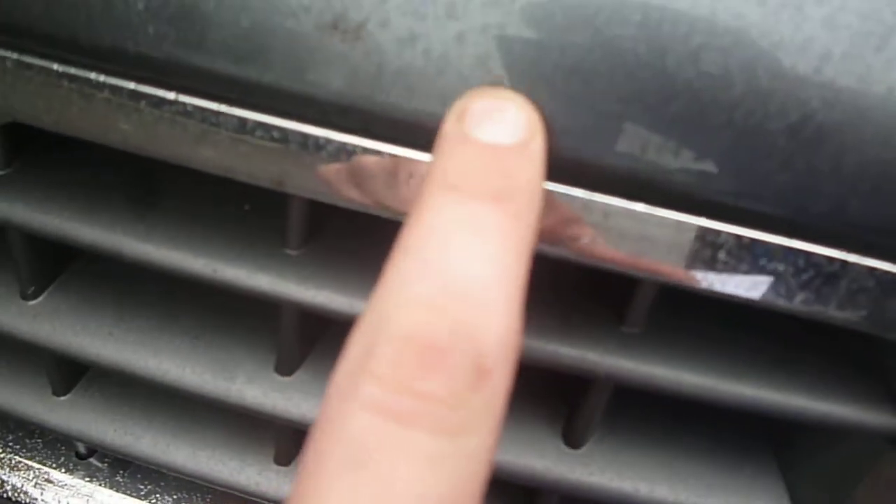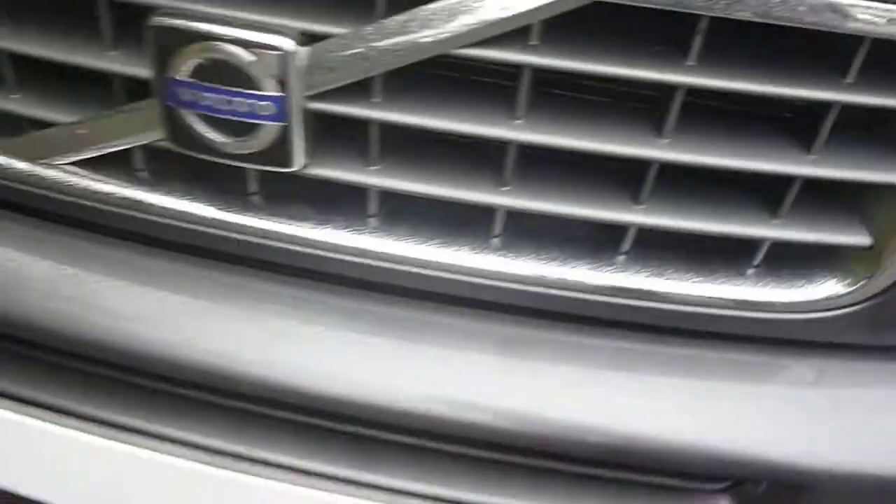As we come to the front of the vehicle, there are some slight chips and scratches — nothing major. Just a tiny bit, with some slight paint loss there.